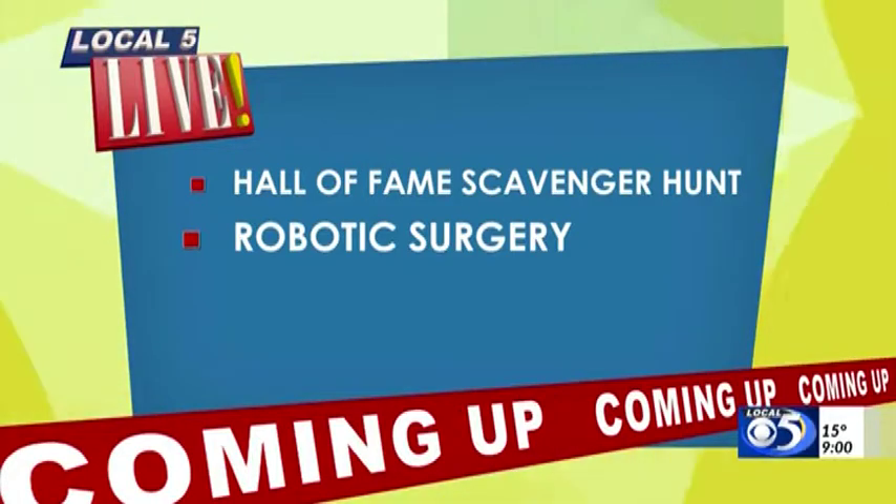Robotic knee surgery has really changed replacements for the better. We're going to talk with a local doctor about the procedure.